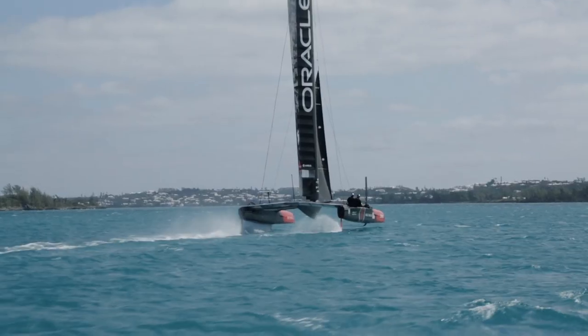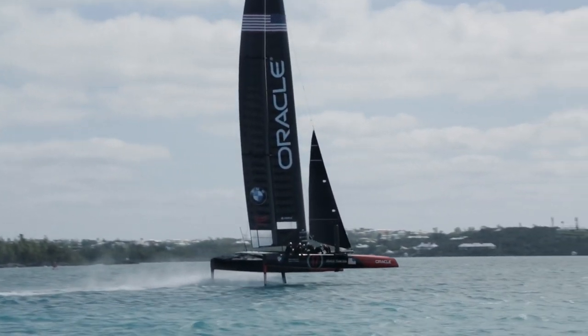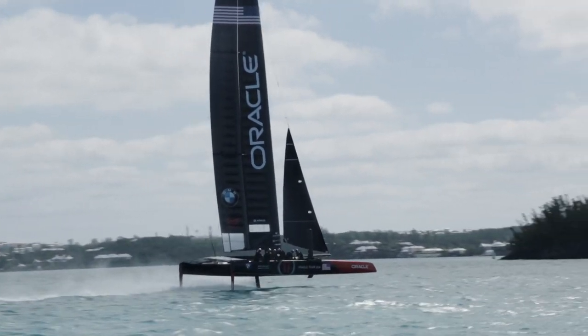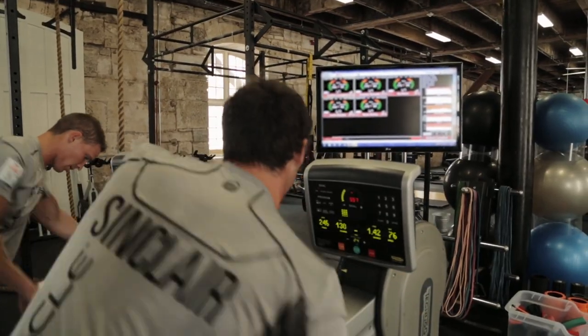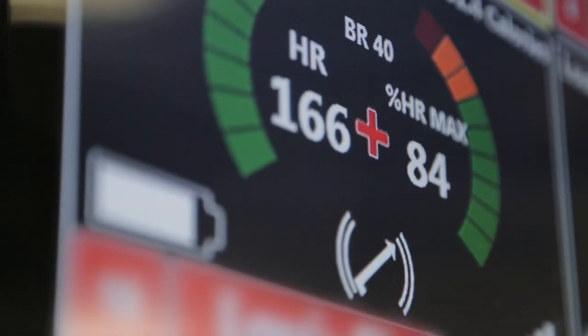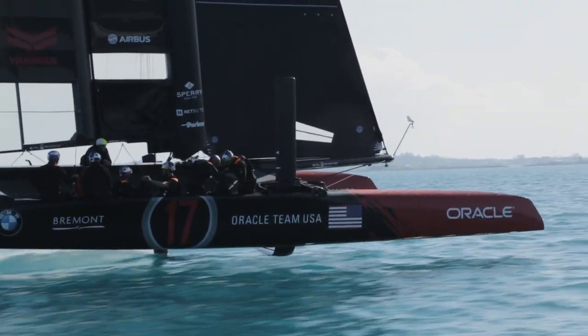Data collection is super important these days — we need to know what's going on with the athletes. Once we get data on the race course, we know the physical demands for these guys in each position, and we can train them specifically on land. We can monitor in real-time where their zones are, their loading parameters, their breathing rate, and how their core temperature is reacting to the loads. Once they know their power output relative to their zones, they have a fair idea how to manage that on and off the water.